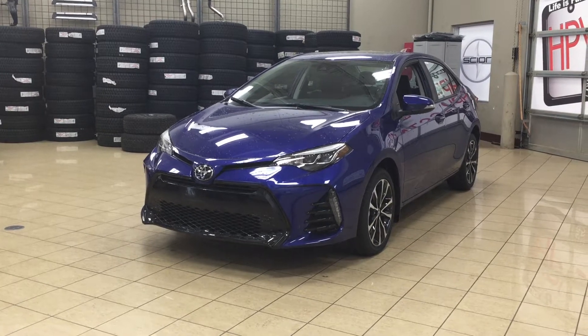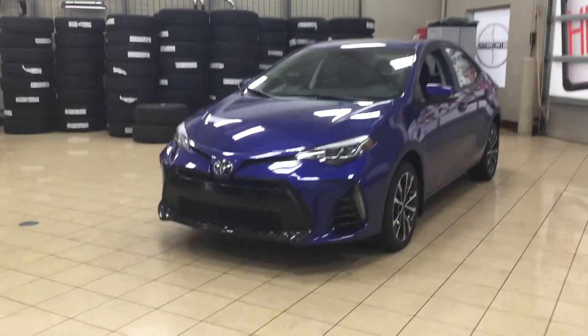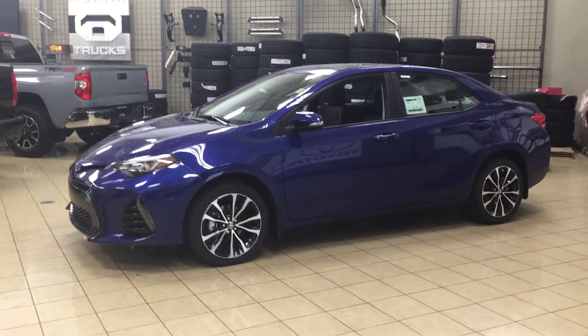The most notable features on the XSE are its power moonroof, its backup camera, as well as its heated steering wheel. I'm going to go through a couple more features on the inside and outside of the vehicle just to get you better familiar with this new Toyota Corolla XSE. Let's get started.